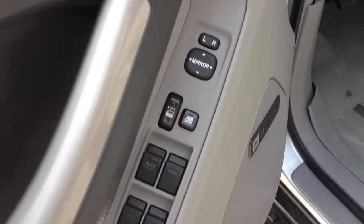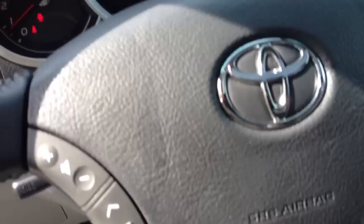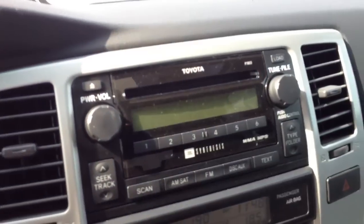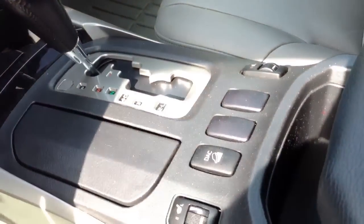You have your power windows and power locks. It does have the premium JBL audio. Memory seating is another feature included in this vehicle, along with steering wheel audio controls. The odometer currently reads 90,559 kilometers. It also has a six-disc in-dash CD player, dual climate control, heated seats, and leather seats.